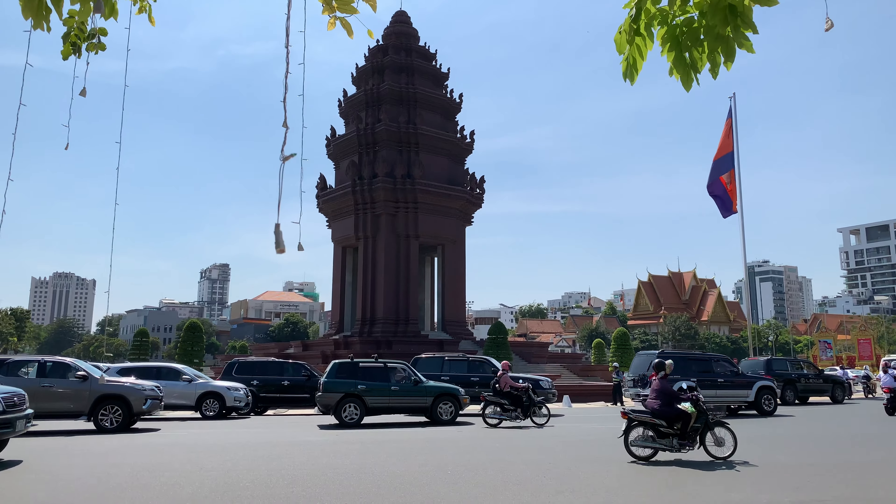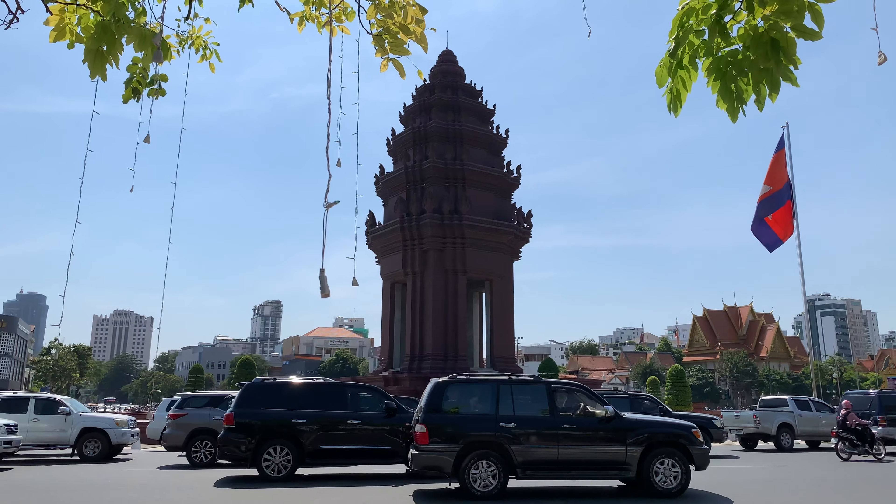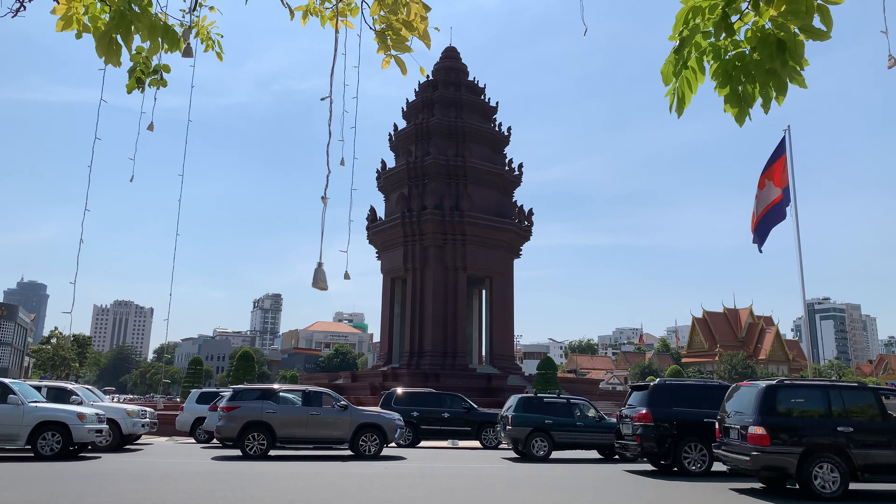I believe this is Independence Monument. It's near the statue of the King Father and the Royal Palace in Phnom Penh, Cambodia. There's a roundabout around it — actually a relatively decent roundabout, and the traffic isn't that bad on a weekday.